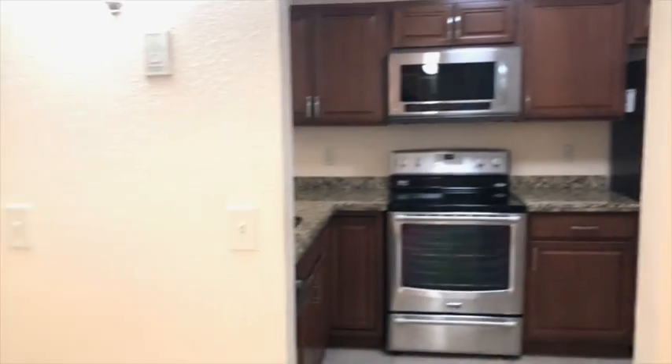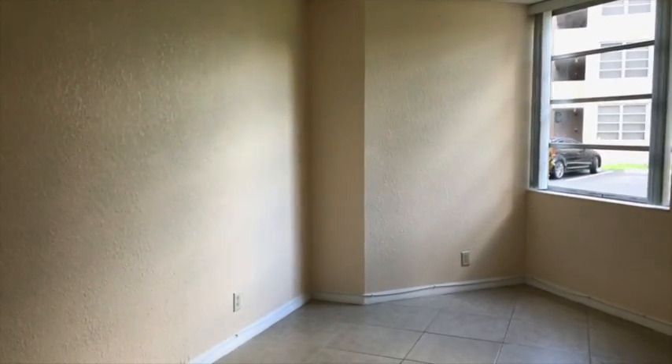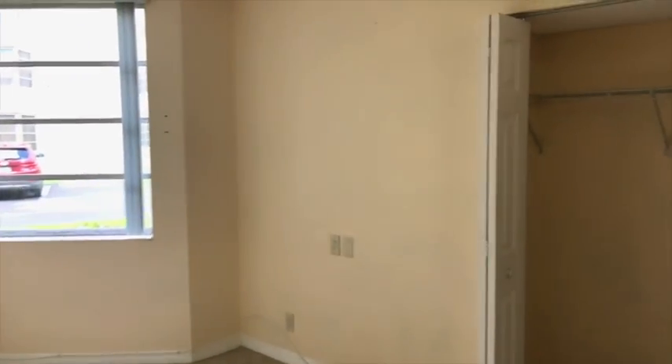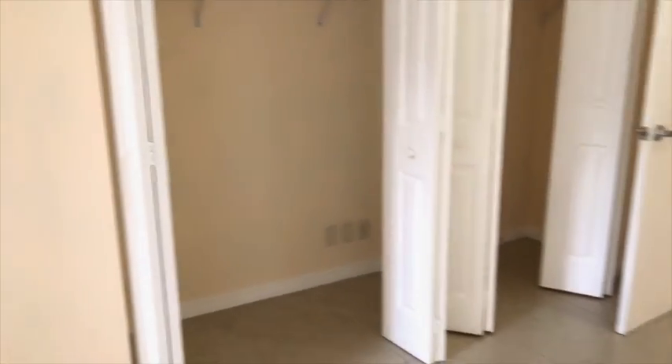Now we're heading to the other bedroom in this unit. This is another one of the bedrooms — very spacious, neutral colors, a lot of light coming in, and a very spacious closet.